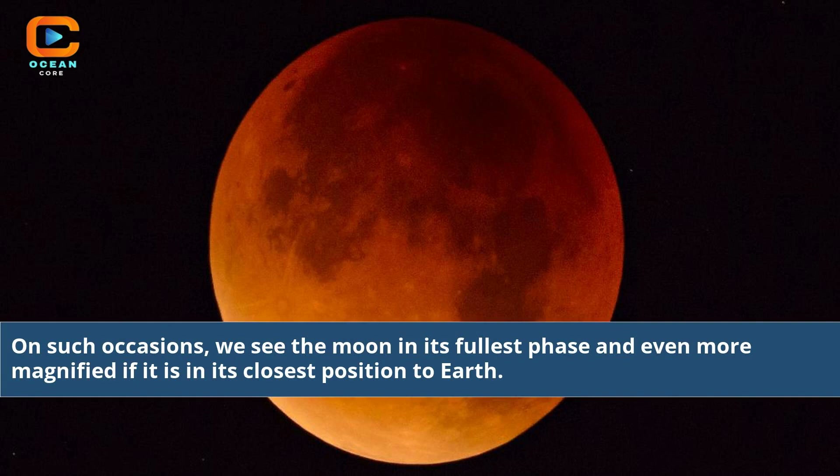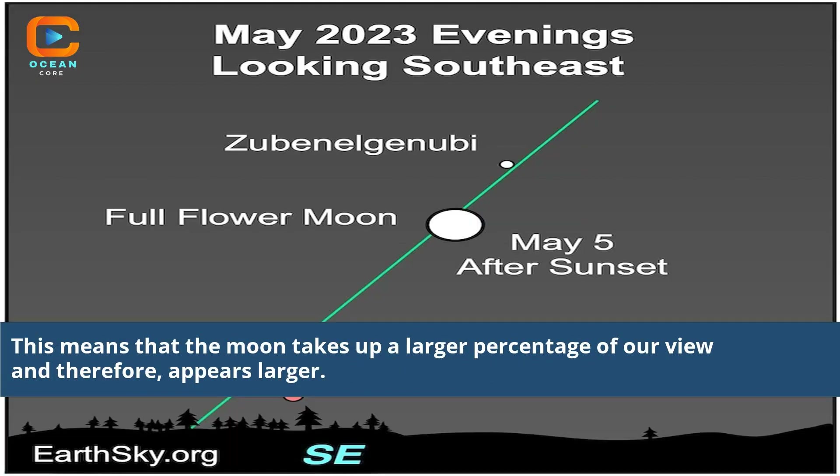On such occasions, we see the moon in its fullest phase and even more magnified if it is in its closest position to Earth. This means that the moon takes up a larger percentage of our view and, therefore, appears larger.